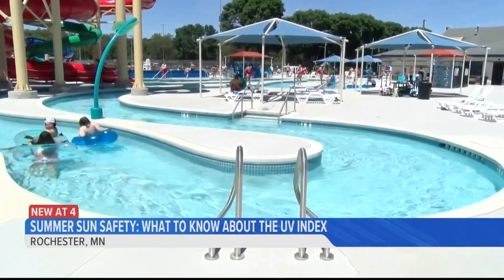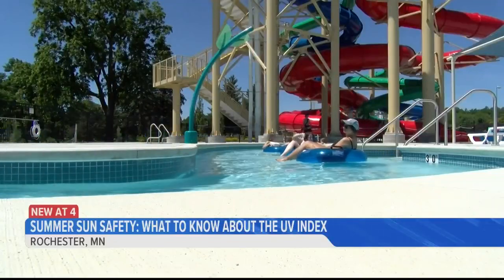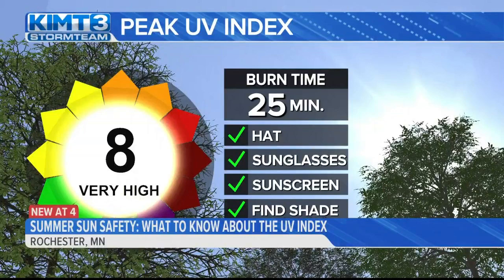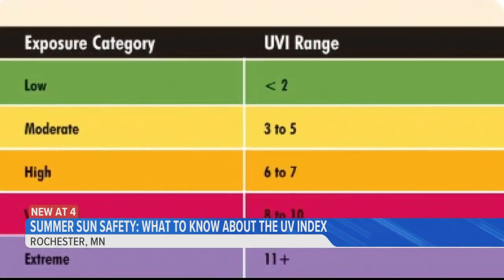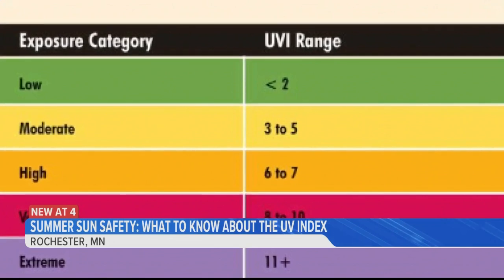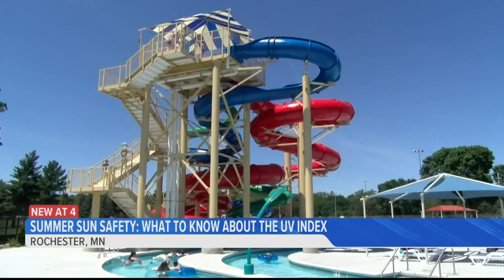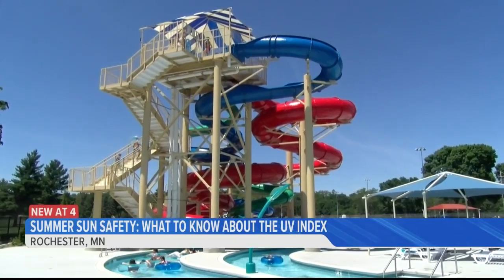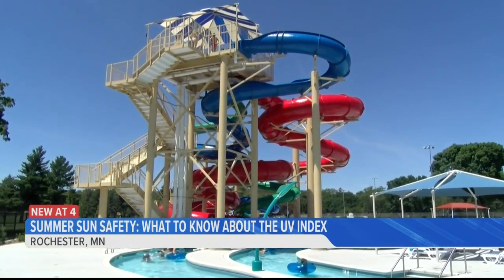And with that fun, it's important to remain mindful of sun safety. One tool that can help make decisions in that regard is the ultraviolet, or UV, index, which provides a forecast of the risk of overexposure to UV radiation. The scale ranges from a minimum of 1, or little risk, to a maximum of 11+, or extreme risk. As the index rises, more protection from the sun is needed as the time it takes for unprotected skin to burn decreases.